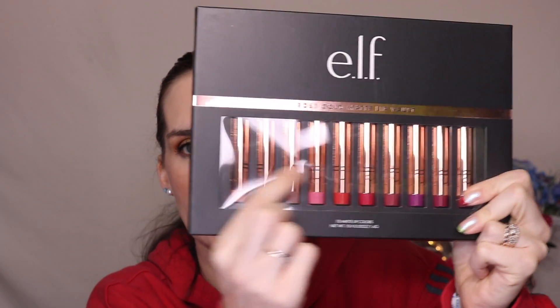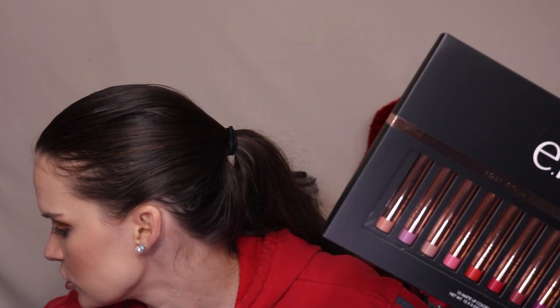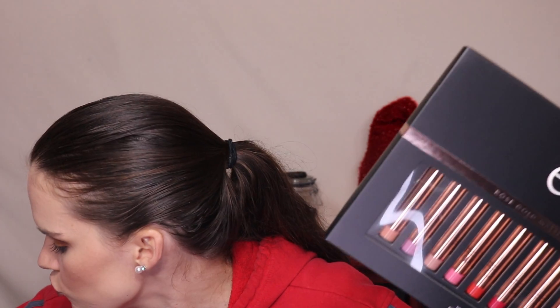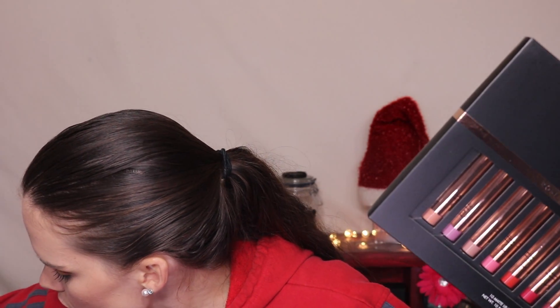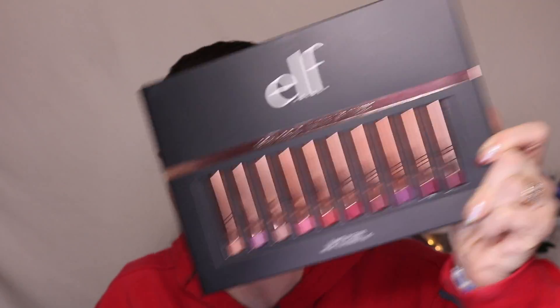First thing I got is the Rose Gold Matte Lip Vault, and it has all the matte colors in it. This is probably one of the formulas of matte lipsticks that I actually like. I already have two of them — the shade Natural and the shade Fuchsia — so one of the vault ones will go to somebody else. I'm excited to open this and play with it.